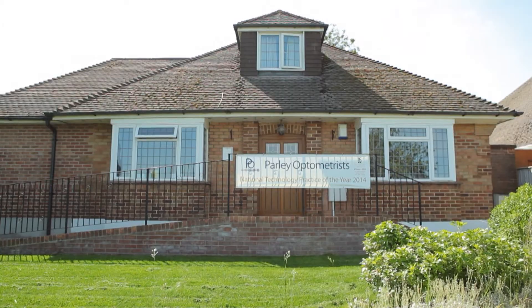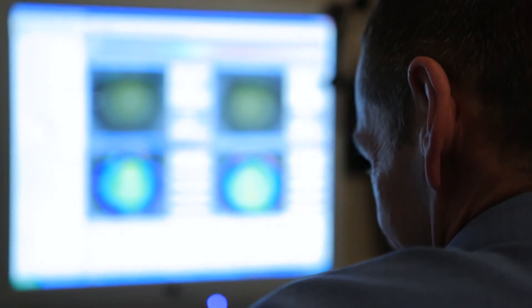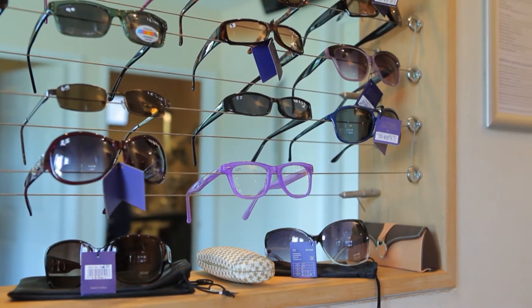I'm a Contact Lens Optician and a Zoho developer based in Bournemouth in Dorset. There are lots of occasions where you have an idea and you want to look at developing it. What I do is look at automating software processes to help businesses streamline their practice requirements.